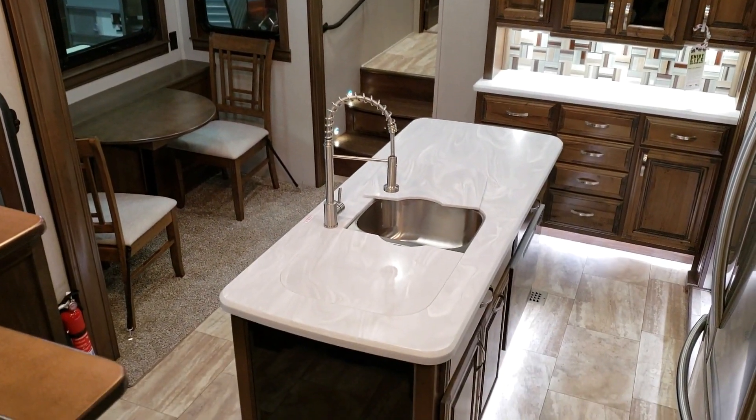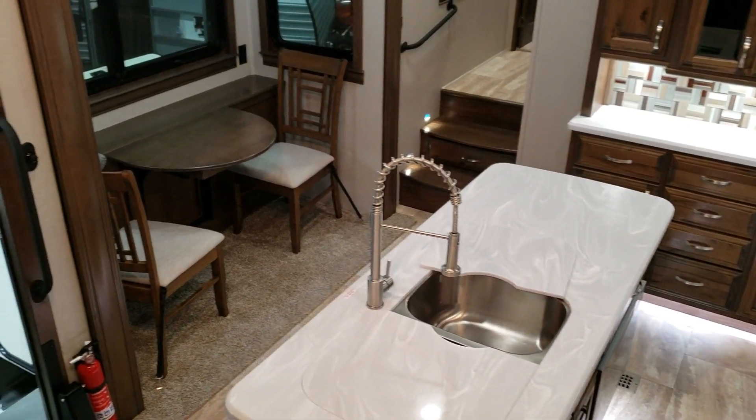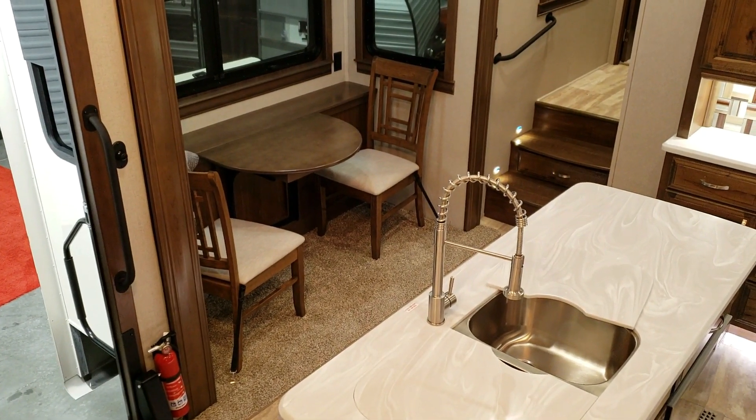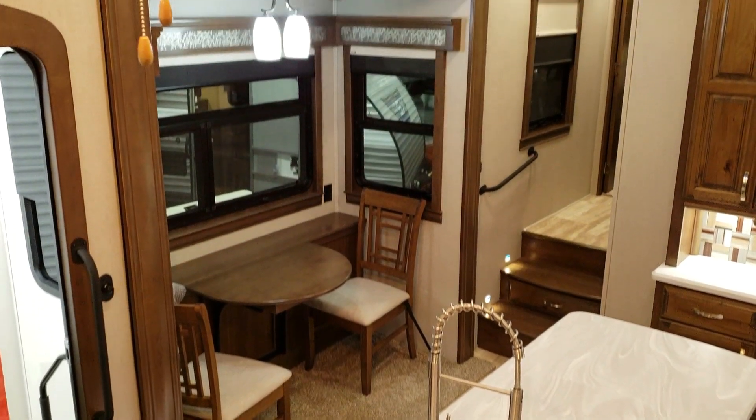Solid surface countertops with an under-mount stainless sink and a high-rise pull-out sprayer faucet. Traditional dinette chairs — there's two — and there's also two folding chairs available as an option if you need the extra seating.